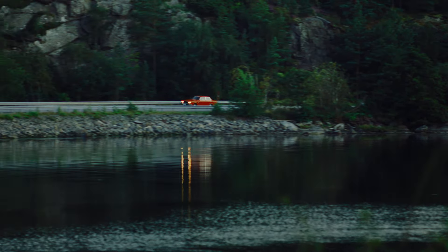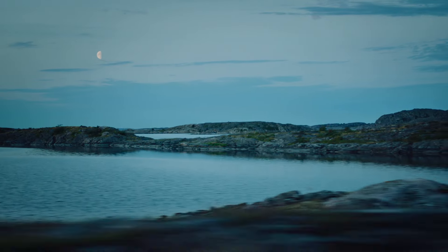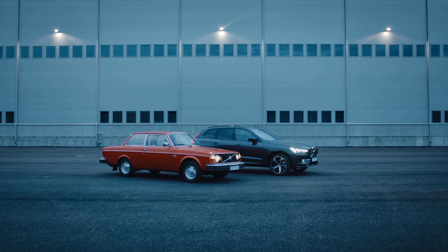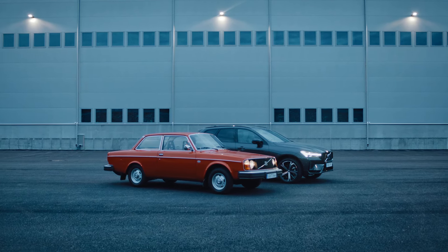With its innovative features, the Volvo 240 series left a lasting impact, especially on today's XC60. Our current best-selling SUV embodies the 240's versatility and functional elegance while pushing the boundaries of safety.